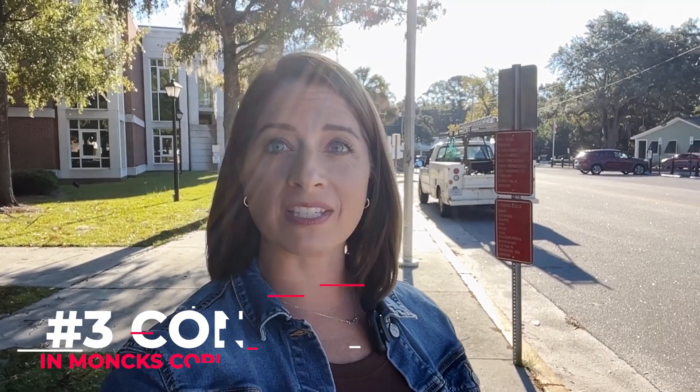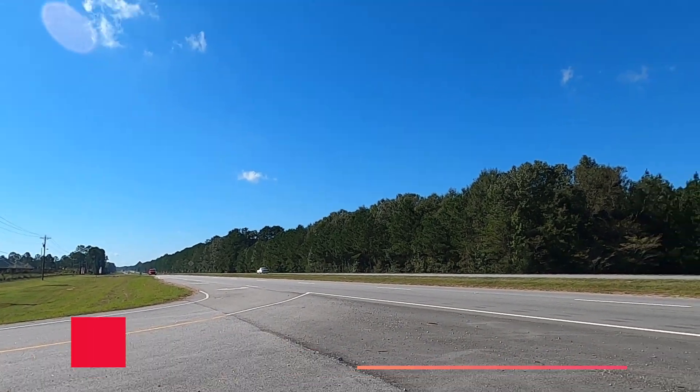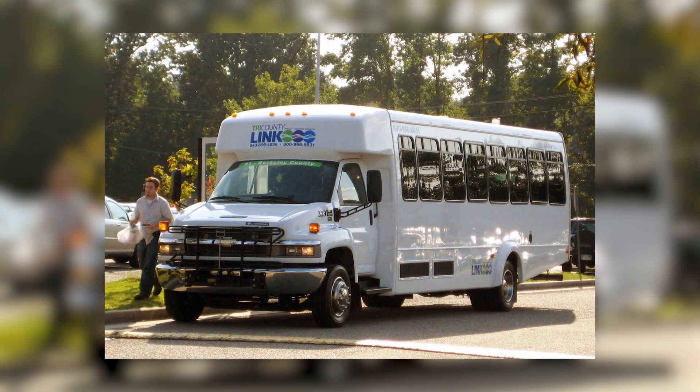One con that might be a deal-breaker for some people is the lack of public transportation. If you don't drive or prefer to use public transit, Monk's Corner doesn't have many options. Most people rely on their own vehicles to get around. We are part of the Tri-County Link bus route, but it's not as extensive as what you'd find closer to Charleston. So if you're moving here, just know that having a car is pretty much essential, unless you're comfortable taking an Uber or Lyft everywhere.